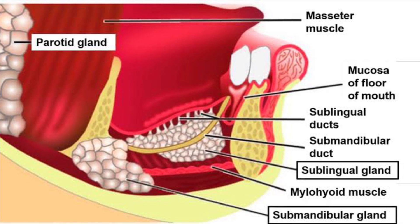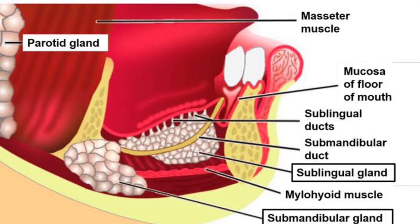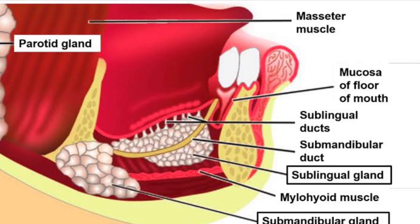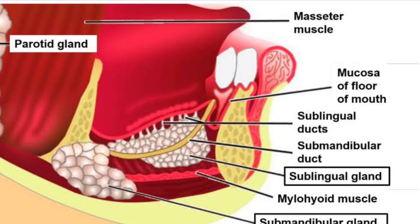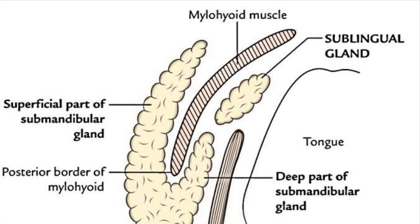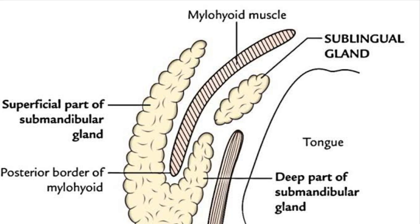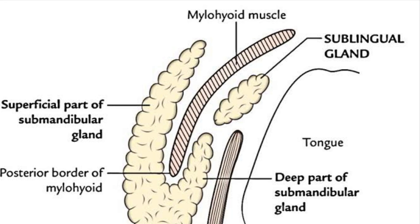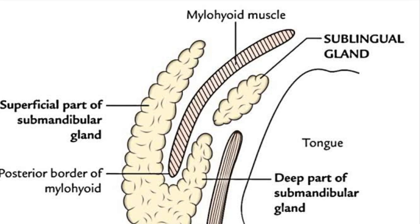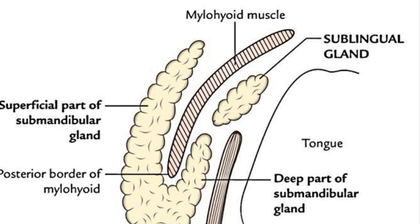There are four theories of development of plunging ranula. First, an ectopic sublingual gland may exist below the mylohyoid as a cervical ranula without intraoral component. Second, adhesions in the mylohyoid may lead to plunging ranula. Third, damage to the mylohyoid muscle during previous surgery can cause plunging ranula. Fourth, the duct of the sublingual gland joining the submandibular gland may develop infection or increased secretory pressure, leading to extravasation of fluid into the submandibular area.